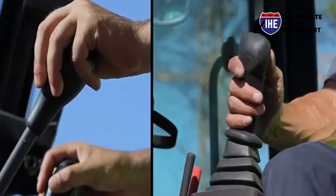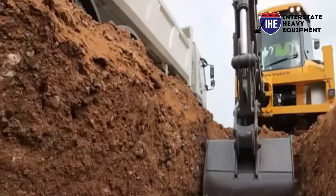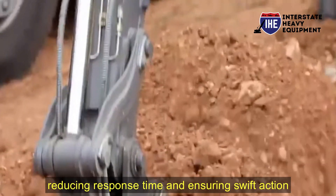Number four: emergency stop systems. Modern equipment is equipped with emergency stop systems that allow operators to halt machinery instantly in case of emergencies, reducing response time and ensuring swift action.